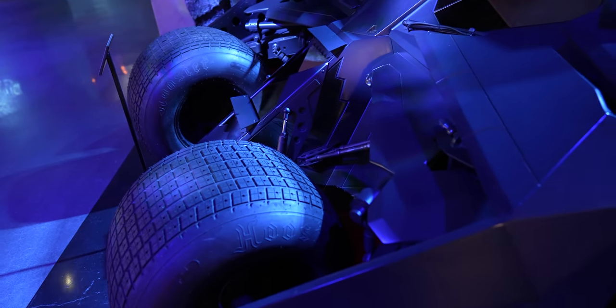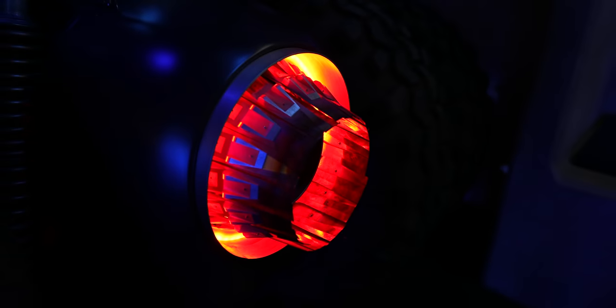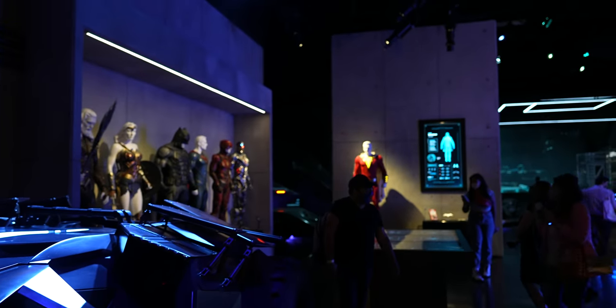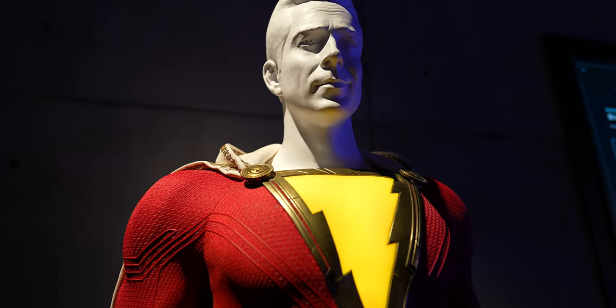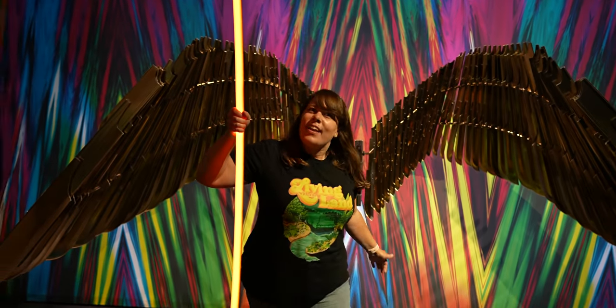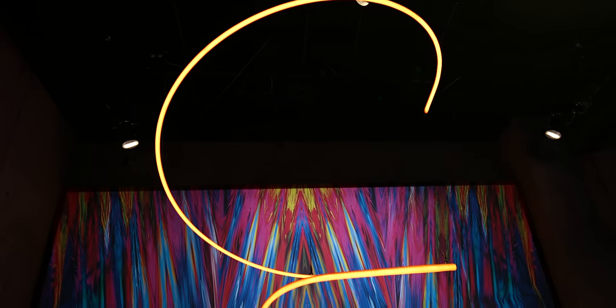They used to have a soundstage with Batmobiles, but now they've completely redone this area into a Justice League Batman Batcave. Oh my God, this is very, very cool. Look at this photo op — it lit off as you touched it. That's awesome.